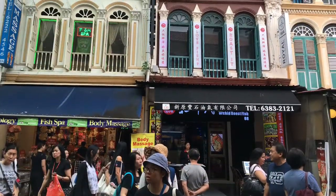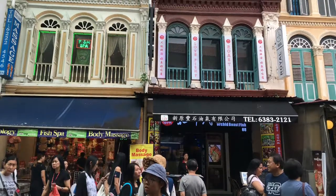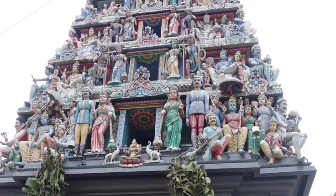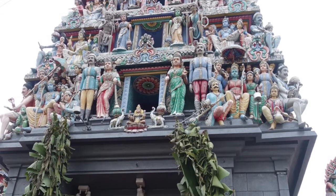We also visited and learned about historical spots in Chinatown, which has a mix of Baroque and Victorian architecture, and religious spots like the Sri Mariamman Temple, the city's oldest Hindu temple with its six tiers of Hindu deities.